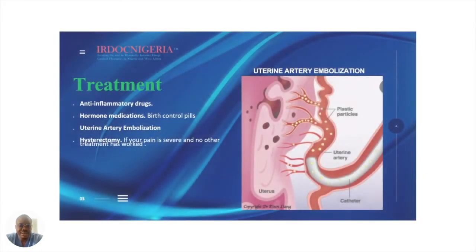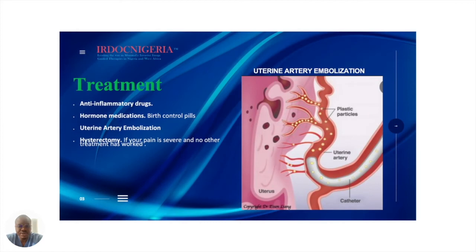Regarding treatment options for adenomyosis, you could have either medical or surgical treatment options. With medical treatment options, we typically focus on anti-inflammatory medicines to treat pain and decrease the inflammation in that area. You could also get birth control pills, which decrease the symptoms.